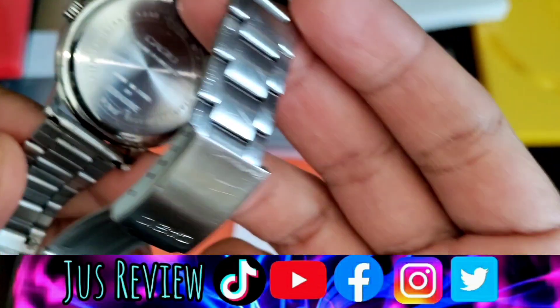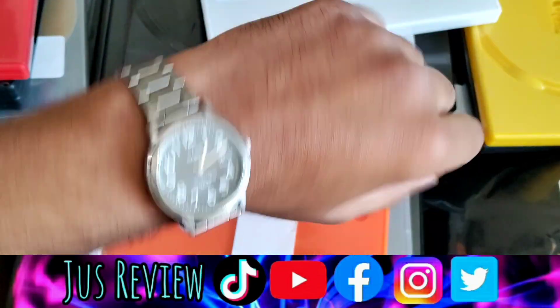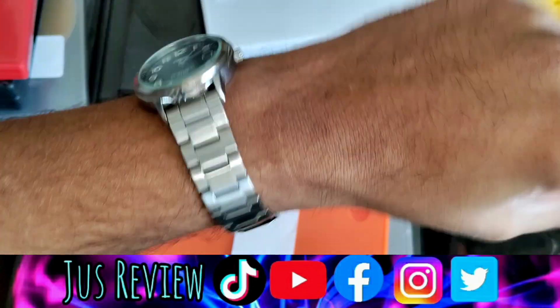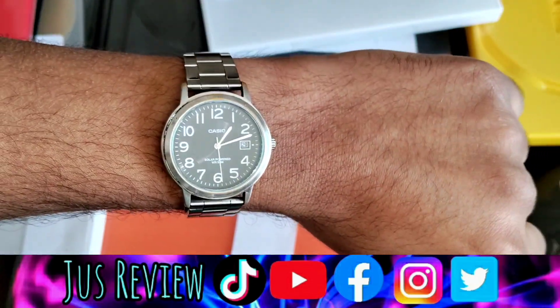It fits my little wrist — I've got a small wrist and forearm anyway, so it fits nicely on my wrist. I've always wanted to try one of these solar powered watches, so you never need to recharge it. But that's what it looks like — every time you're out, it's constantly charging in the sun.